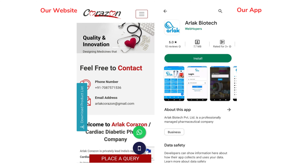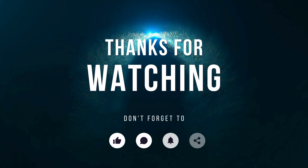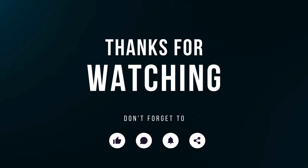For more information you can visit our website Arlak Corazon or you can download our app Arlak Biotech. Thank you for watching. Don't forget to like, share and subscribe.